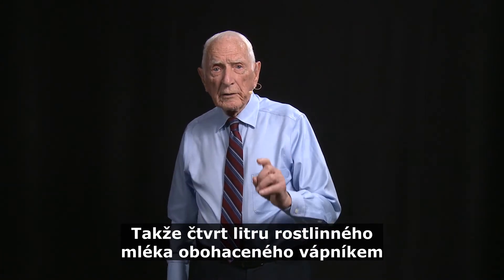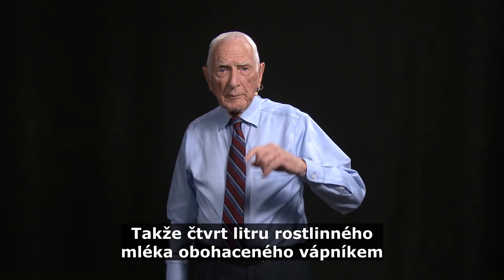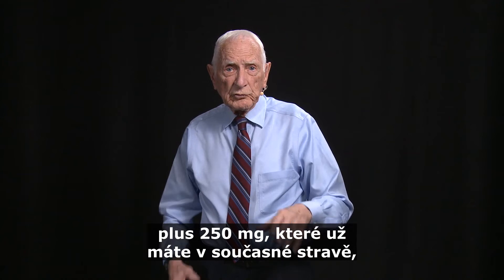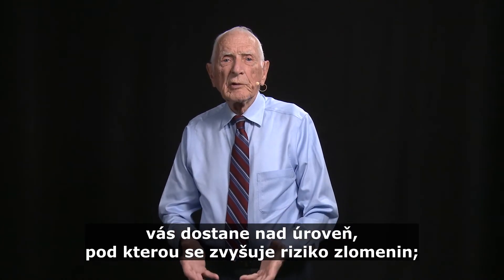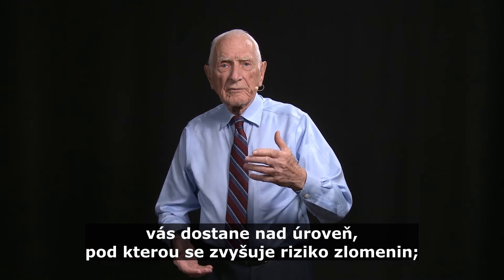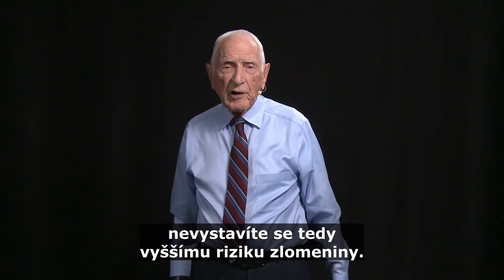So one quarter of a liter of a milk substitute fortified with calcium, plus the 250 milligrams you already get from the food you eat, would bring you up to above the level that causes fracture. So you wouldn't have any excess fracture risk.